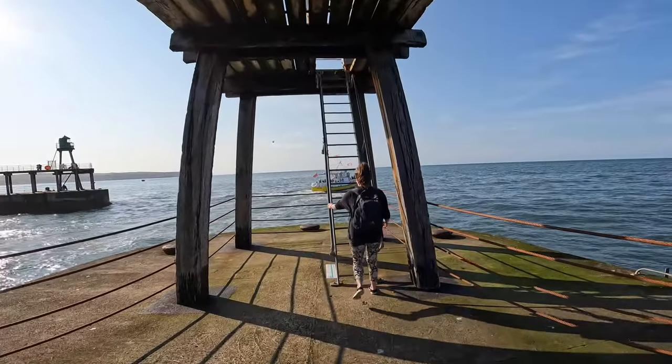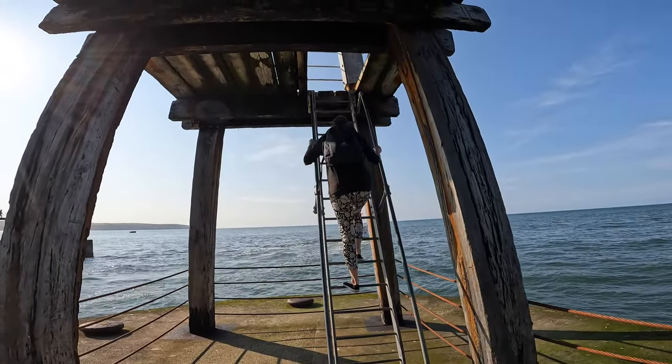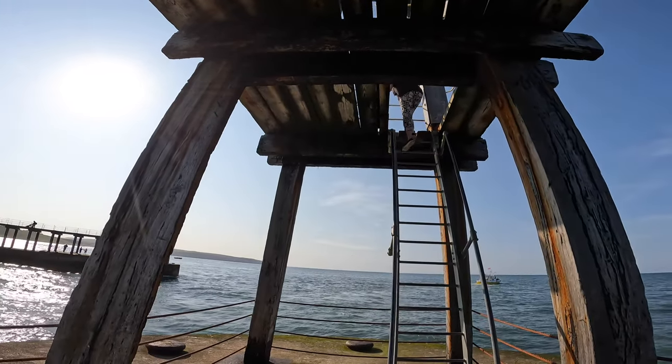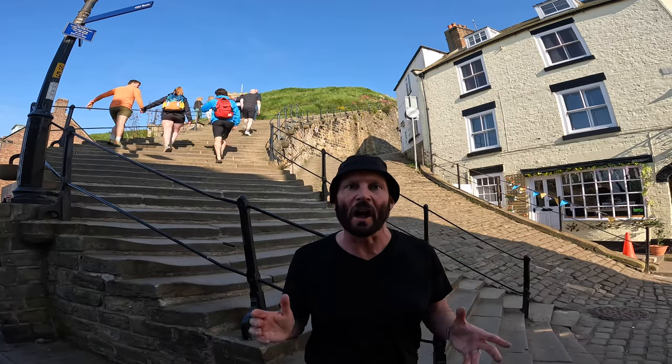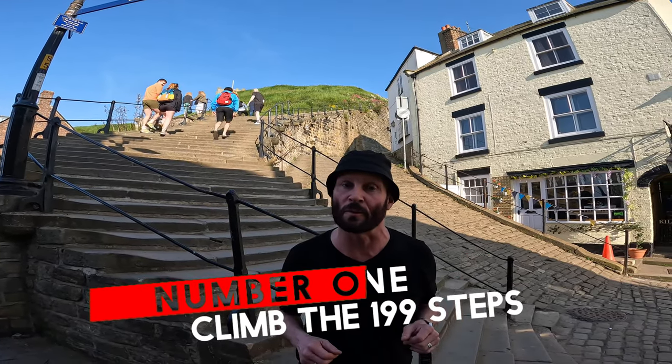Show us how it's done, Jill! She made it. Here we are at the start of the famous 199 steps in Whitby, just a nine minute walk from the train station.